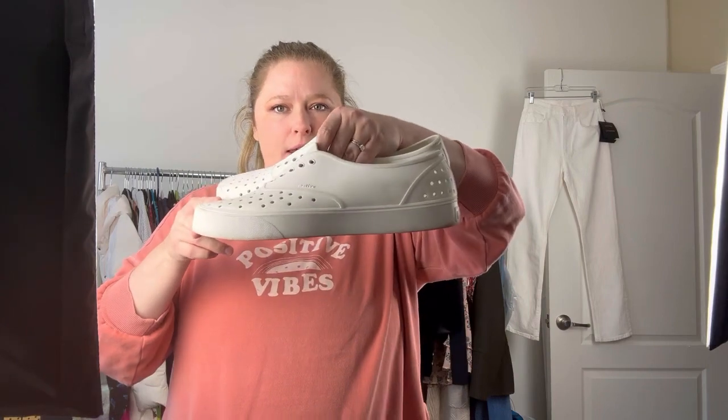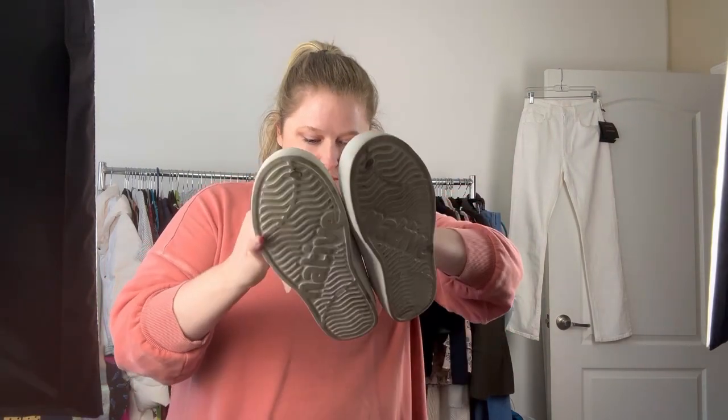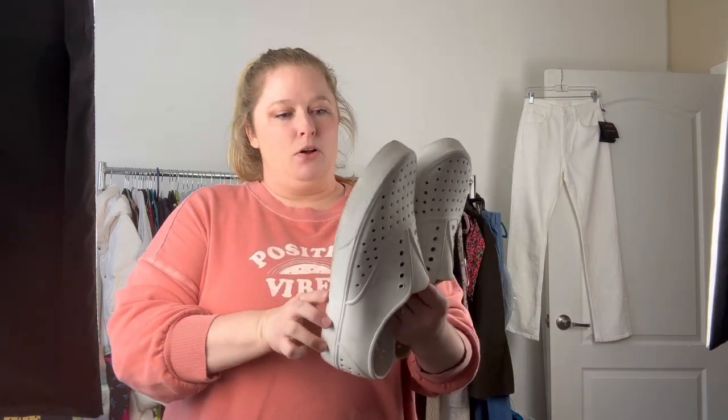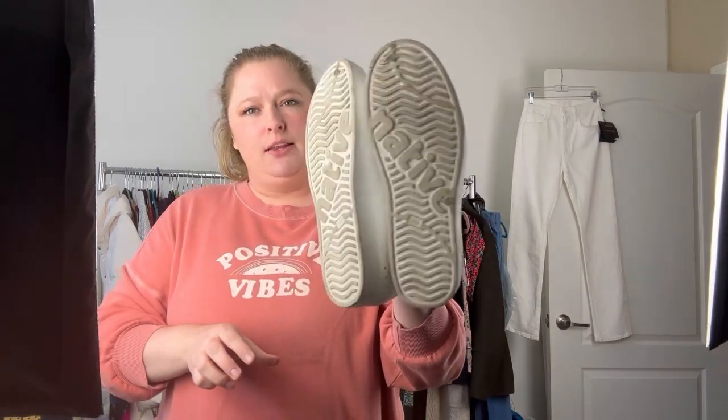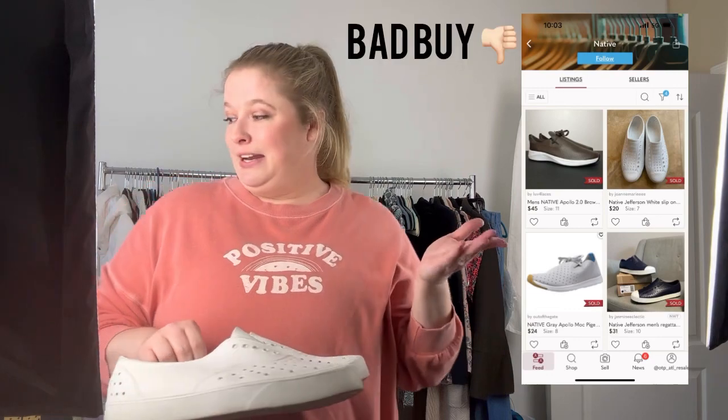Next up, I didn't even know that they made these in adult sizes, but these are Natives. They've got like a croc-like texture to them and obviously need a little bit of cleanup because they're white. I paid $5.99 for these and they are fairly large — a men's 12. Still a ton of tread left on the bottom. I actually didn't look up comps for these, I forgot to before I left the store. Maybe you'll see comps on the screen here.